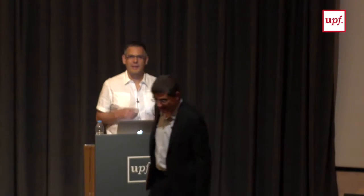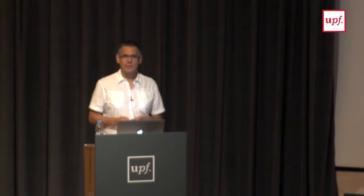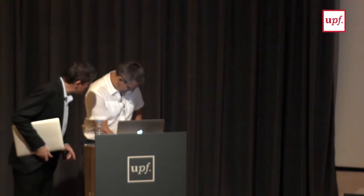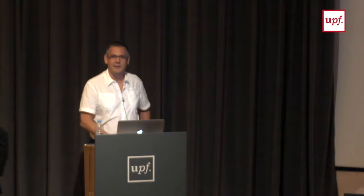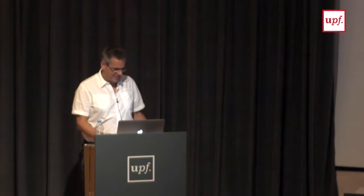Thank you very much for the introduction. What I'll try to do is present the project of what we call BCN MedTech.